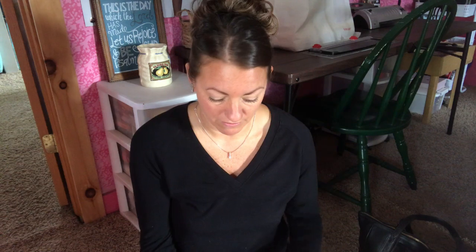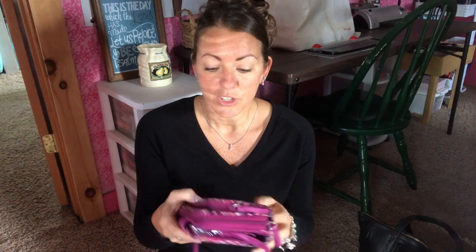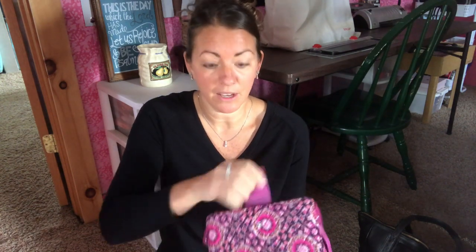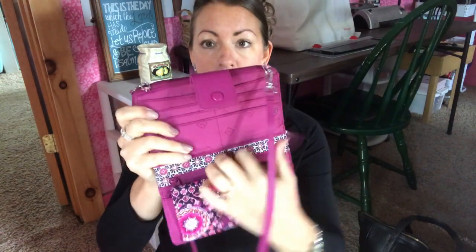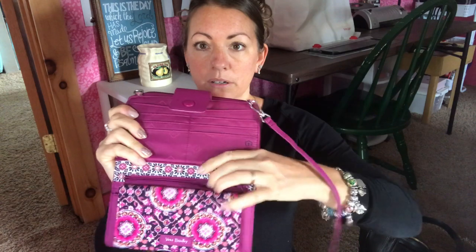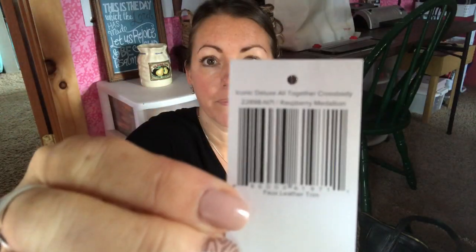The second one — I'm going to show you two of them, but it's just the style I would never get rid of. It is the Vera Bradley All Together Crossbody. I love this — I did do a video on it on my channel as well, just because it is so functional. It has a checkbook holder, which I still carry a checkbook, and a zip pocket on the back. This is actually the Iconic Deluxe All Together Crossbody.